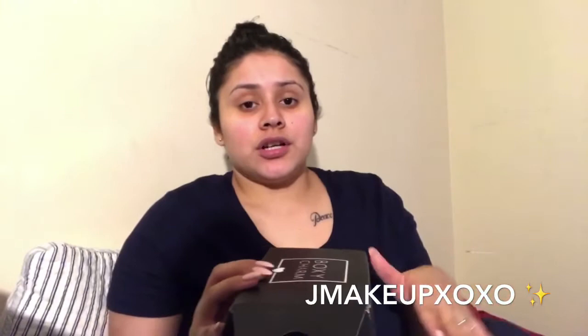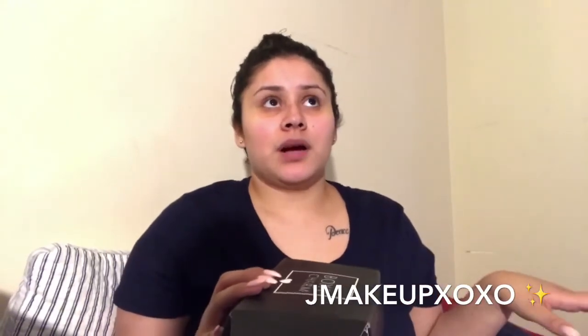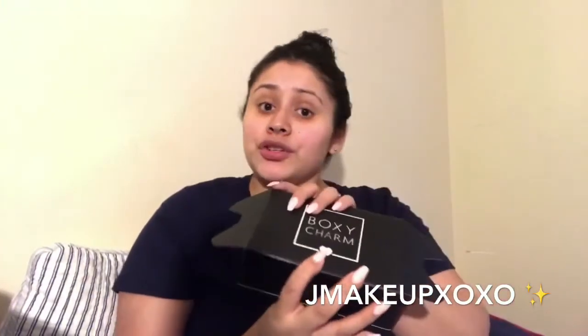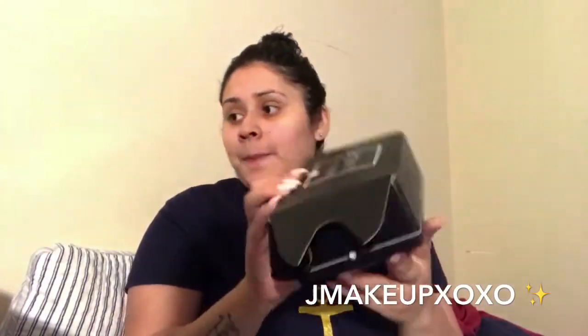I don't know if you guys are subscribed to BoxyCharm, but last month's box was way bigger than this. It's crazy because whatever they had in there, they could have put it in a bigger box. But here is my BoxyCharm!